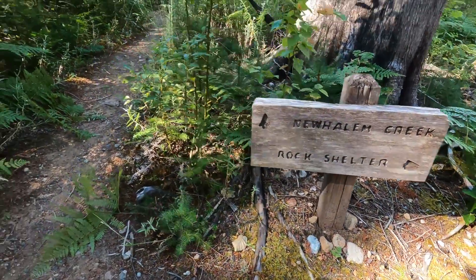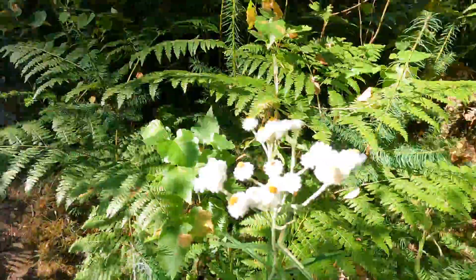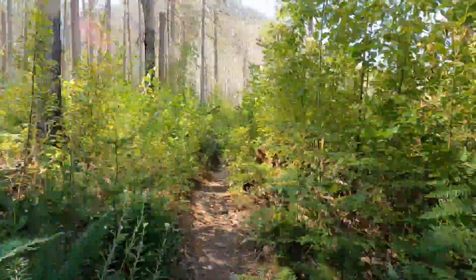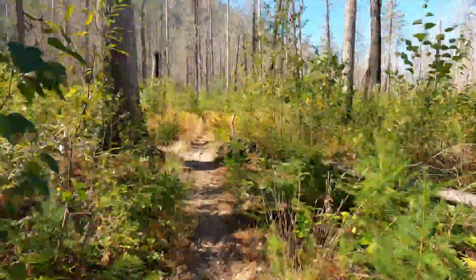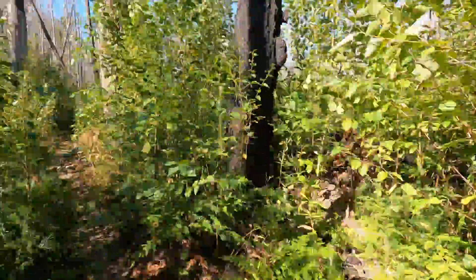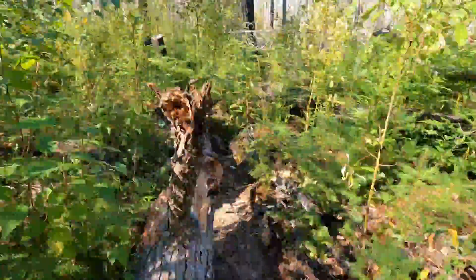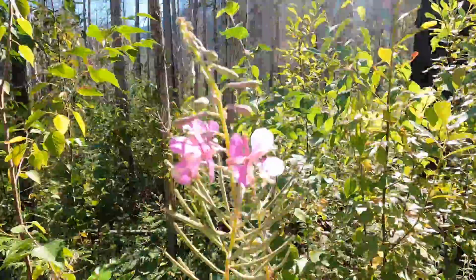We headed back down to the split and took the much narrower path that takes us overlooking the creek. We really wanted to get our feet in the water, but the bank was so steep. This is a very narrow path with trees littering parts of it that we had to climb over. But so worth it.